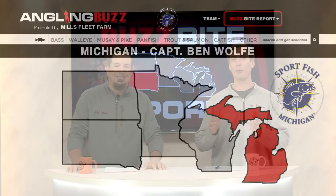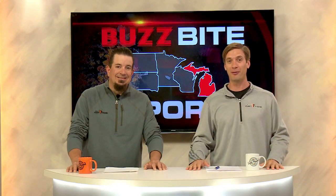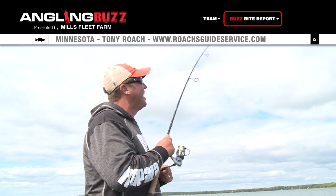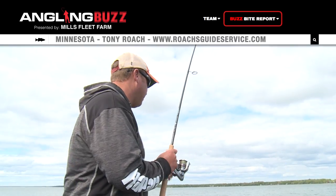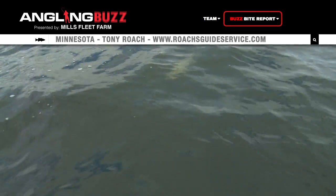The incredible variety of fishing opportunities from those Michigan reports is just amazing. Our next report — we're heading over to Lake Mille Lacs with Tony Roach. One thing about Mille Lacs Lake, when you get into springtime, the fishing is fantastic. Whether you like fishing fast with crankbaits or jerkbaits, or fishing plastics, this is a great bite for everybody.